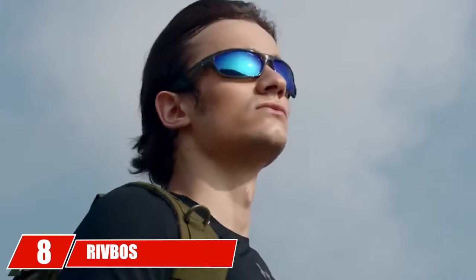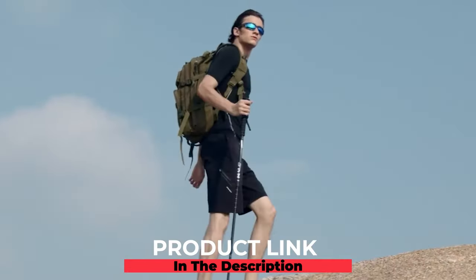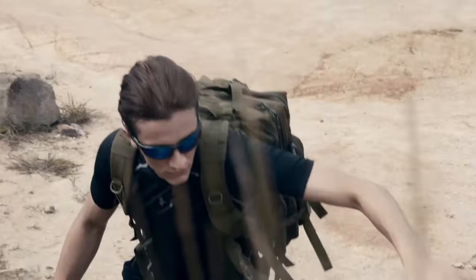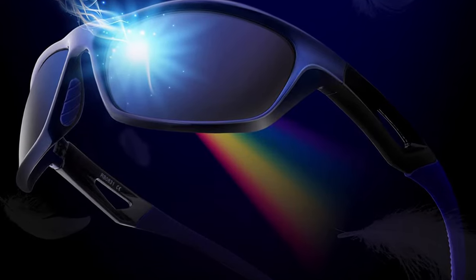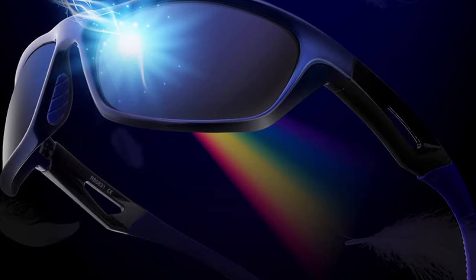The number eight position is held by Rivbos polarized sports sunglasses. Rivbos is a leading producer of sunglasses for sporting activities. If you're looking for pocket-friendly eyewear that will serve all your active lifestyle needs, this is it. Rivbos sports sunglasses are 100% polarized and come with remarkable lens clarity that keeps your eyes UV-ray protected throughout your outdoor workouts. The wrap-around design ensures they sit snugly around your face and stay on when you run, ski, snowboard, cycle, hike, fish, or go boating.